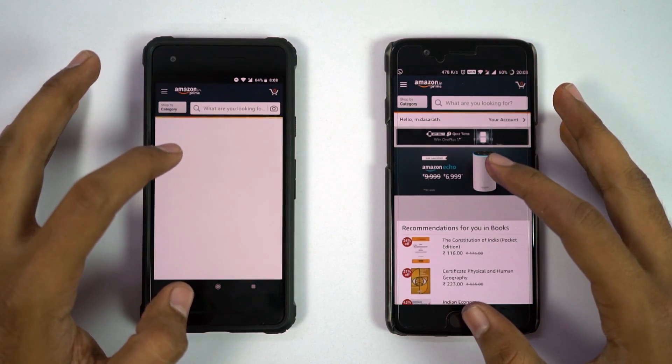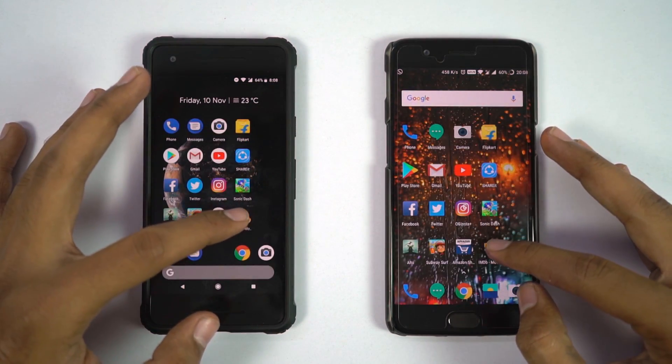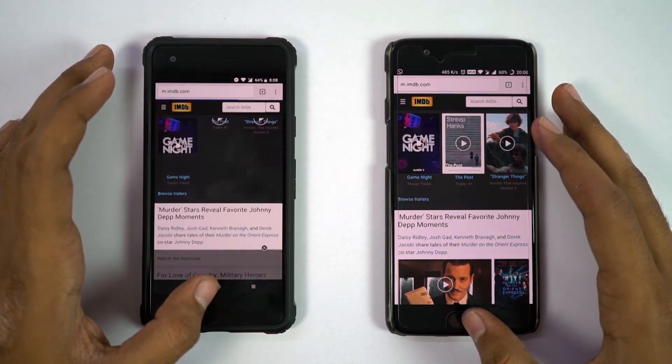For regular apps, most of the time Pixel was faster by a few milliseconds, or else both were equally fast. For games, OnePlus 5 was faster. So in the speed test, it's a tie.